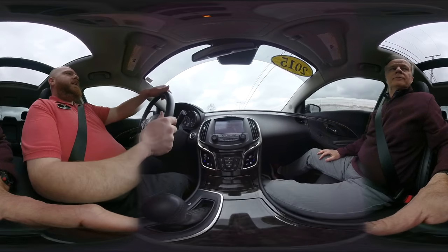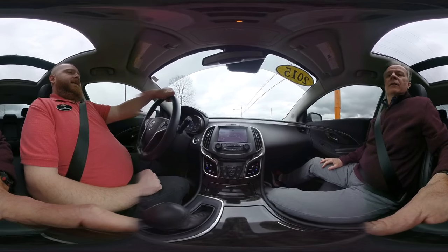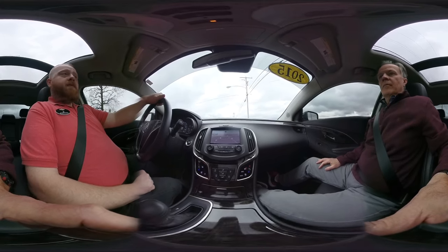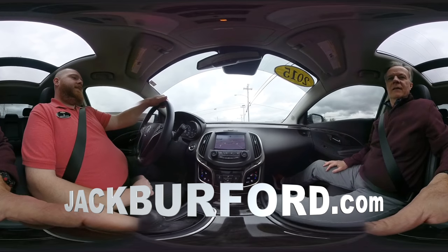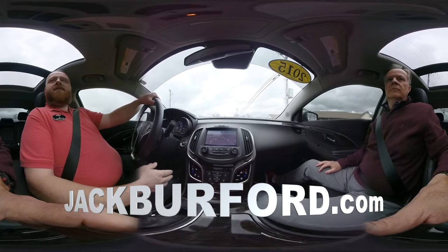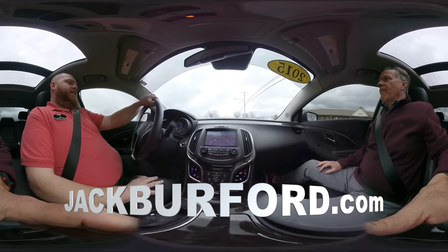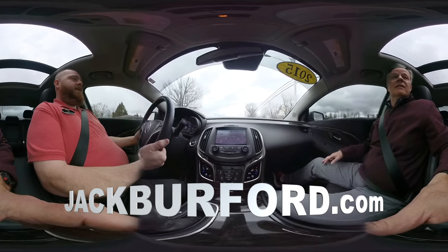A lady traded this in on a brand new Equinox and bought it right off the showroom floor — that white one we had. So she bought that one, and she wanted to get something as nice or nicer. And she got something as nice. This is super nice.